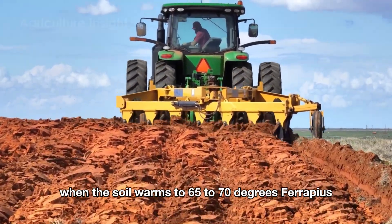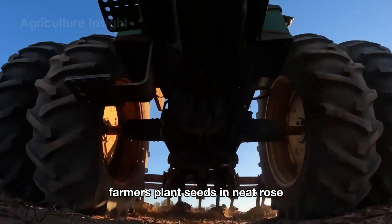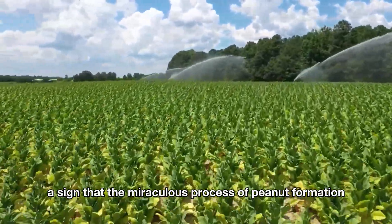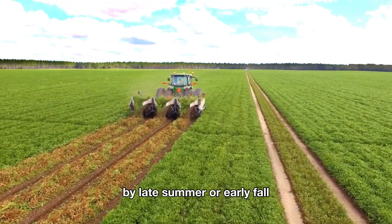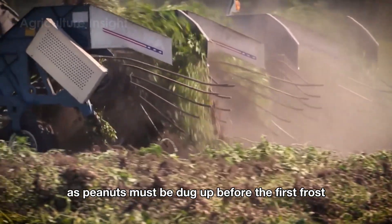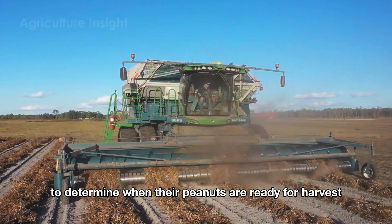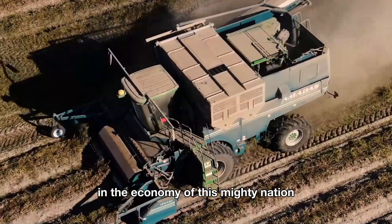Peanut farming begins in late spring, when the soil warms to 65 to 70 degrees Fahrenheit. Farmers plant seeds in neat rows, ensuring enough space for the plants to grow. Throughout the summer, the plants flourish with lush green foliage and bright yellow flowers appear, a sign that the miraculous process of peanut formation is underway. By late summer or early fall, it's time for the grand finale — the harvest season. Timing is crucial, as peanuts must be dug up before the first frost, which could ruin the crop. American farmers use cutting-edge tools and a touch of intuition to determine when their peanuts are ready for harvest.